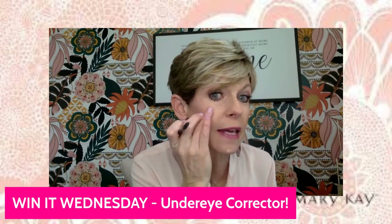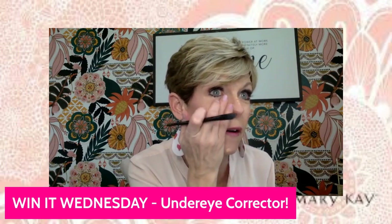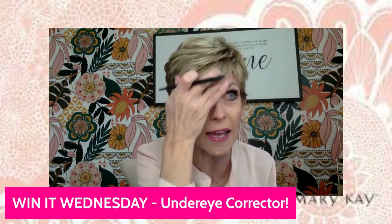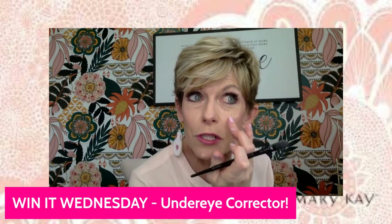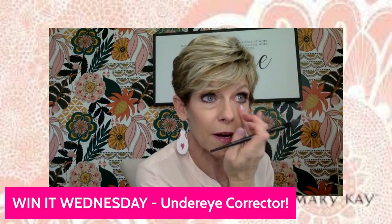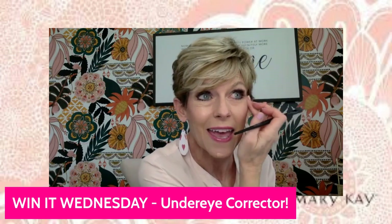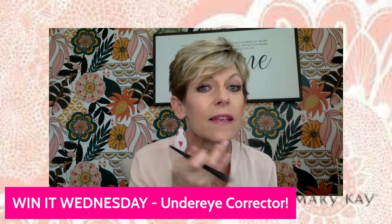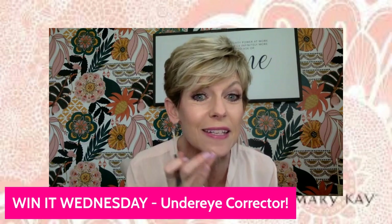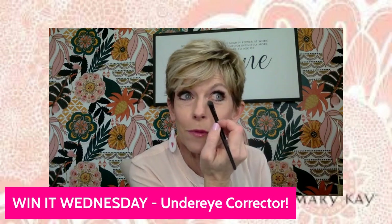Right up underneath and down in here — look how that is just lightening up around my eye area. It is like such a classic, amazing under eye highlighter. I love this, you guys. It really doesn't matter how old or young you are — everybody wants to be nice and bright and light around the eyes. And there you have it. It makes the hugest difference, this under eye corrector, which I absolutely love.